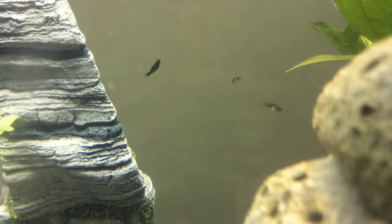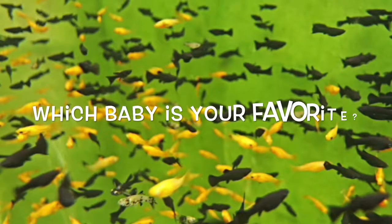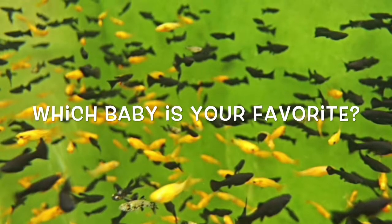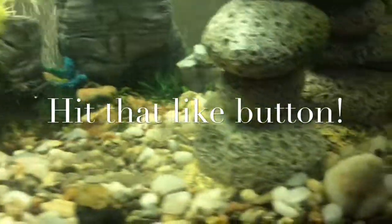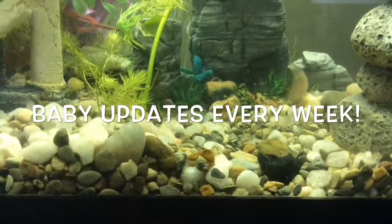Thanks for watching my little movie. Which baby's your favorite? Why don't you leave a comment in the comment section? Don't forget to hit that like button, and make sure you subscribe to keep tuned for all these baby updates. Goodbye.